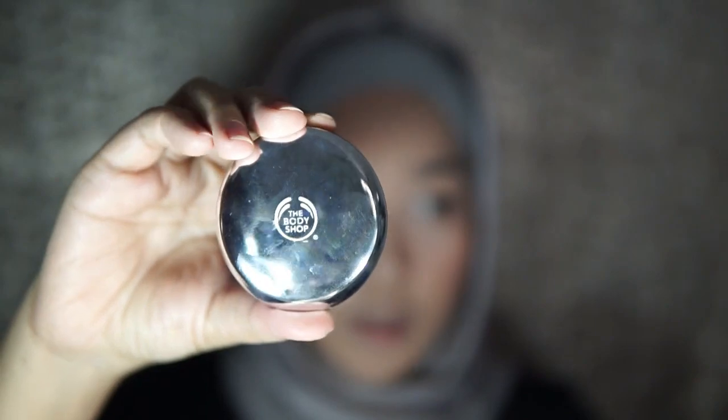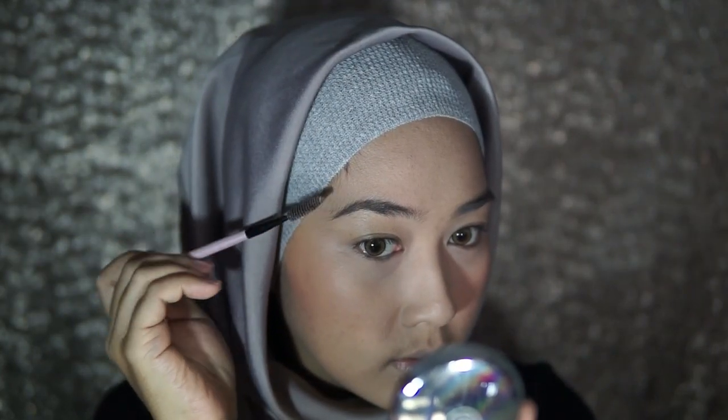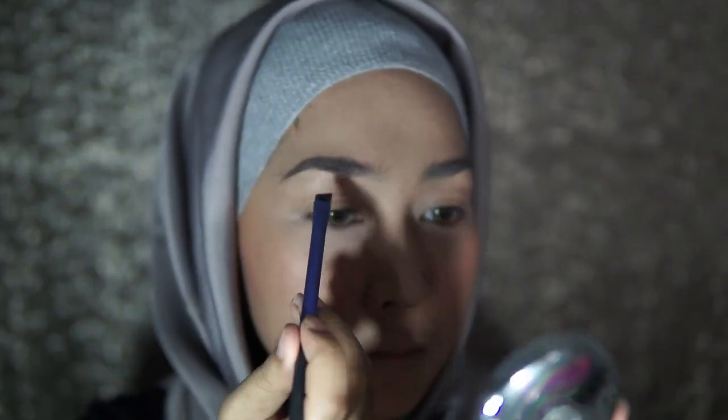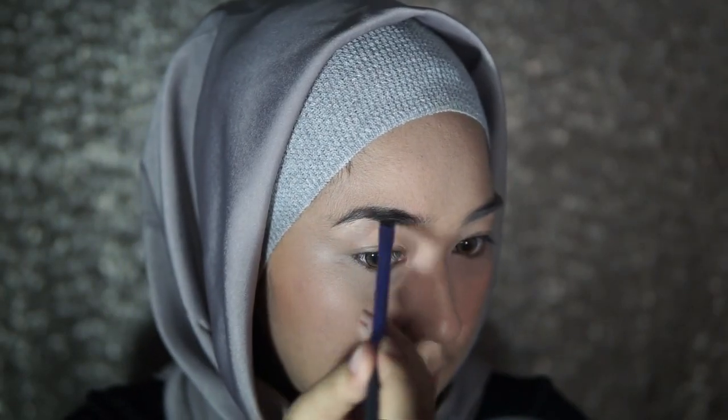Aku akan menggunakan alis dari The Body Shop ini, kemudian aku akan menggunakan yang warna hitam. Alisnya sudah oke.